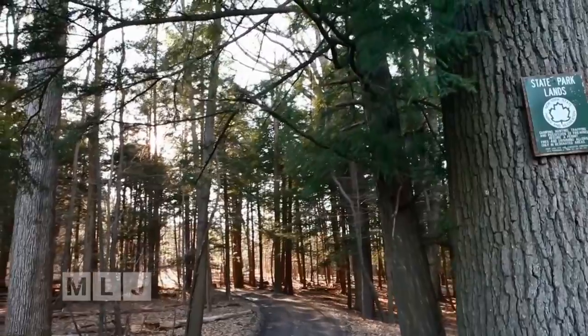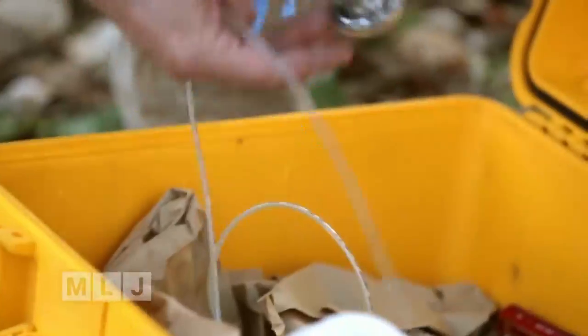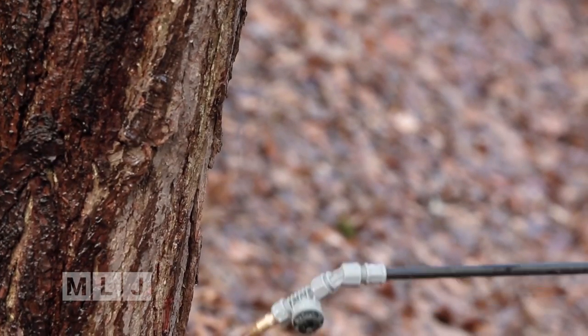With limited time and options available, forestry departments are turning to pesticides to save the trees. There's definitely an environmental impact when you use chemicals, but there is also an environmental impact of doing nothing. So if we don't do anything and we don't do this treatment on these trees, they will all eventually die.